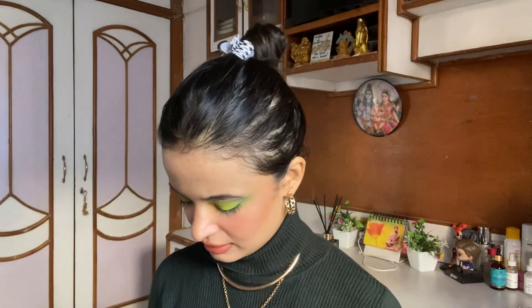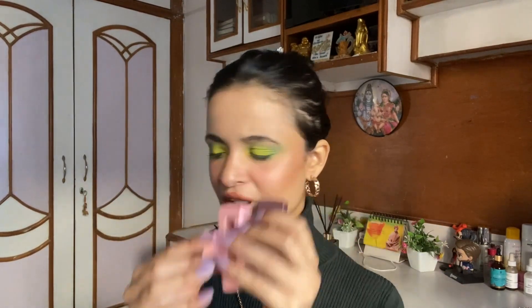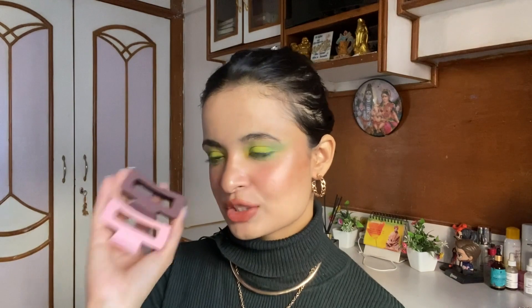The first Meesho product is this French bun claw cletcher — really stiff, good quality, and matte finish. I like tying my hair up clean and sleek, and this holds hair really well. The colors were beautiful. I got a pack of six for 229 rupees, which is very affordable. Meesho rarely charges delivery fees, and I've genuinely found some gems on that app.